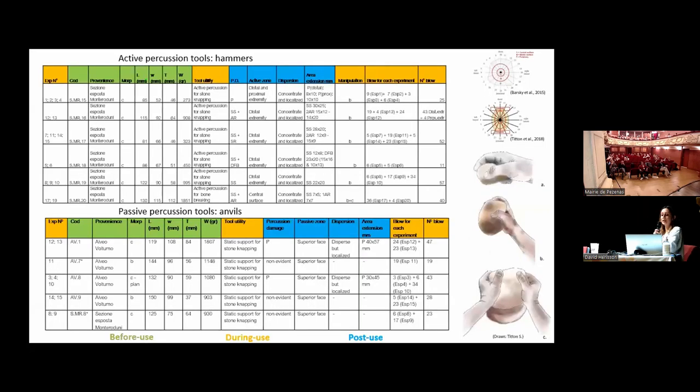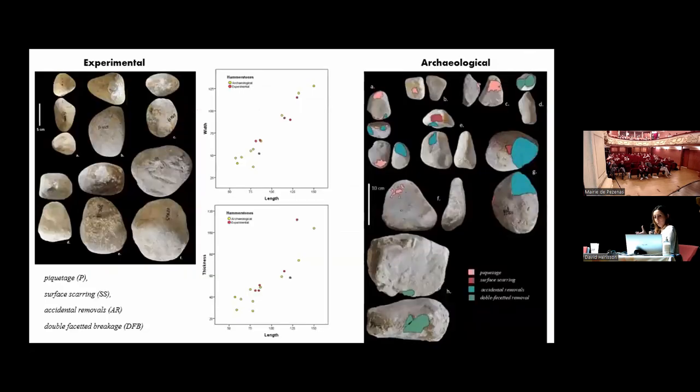When we observed the hammerstones, we documented each piece before, during, and after use. We documented the weight of the hammers and all kinds of percussion marks and their location. Comparing the experimental hammerstones with the ones in the archaeological collection, we noted that in both cases there is a difference in the size of the cobbles. But even though we have the same types of percussion marks — piquetage, surface scarring, accidental removals, double-faceted breakage — the archaeological material shows more variability, in both morphology and especially in the location of the percussion marks.